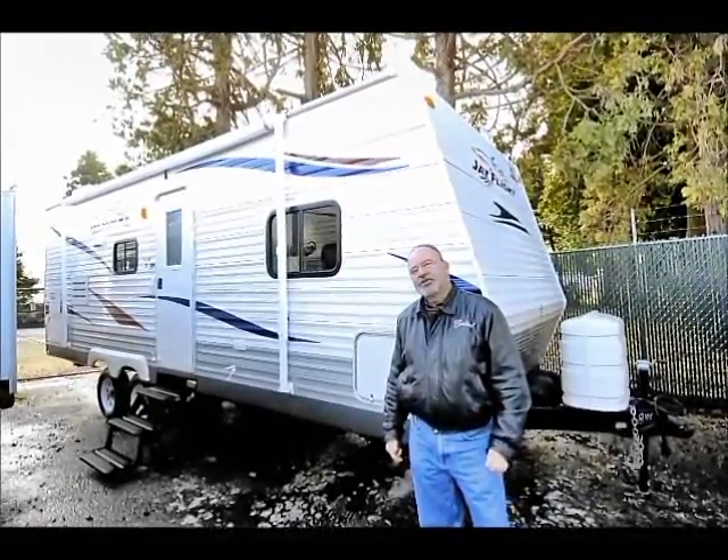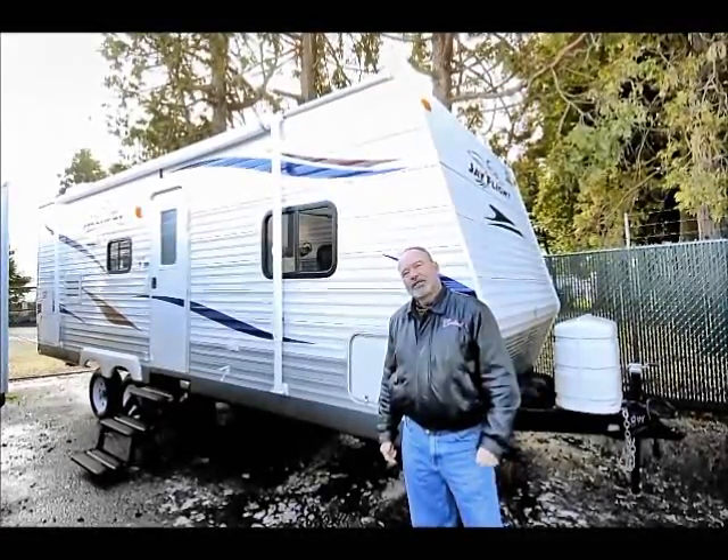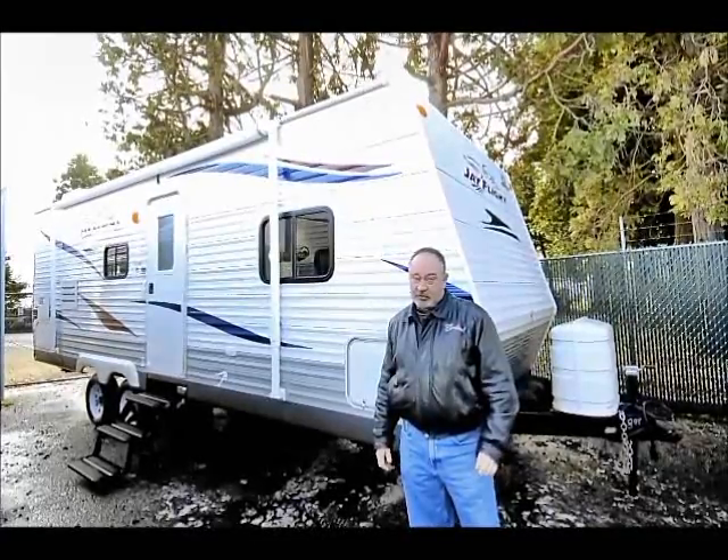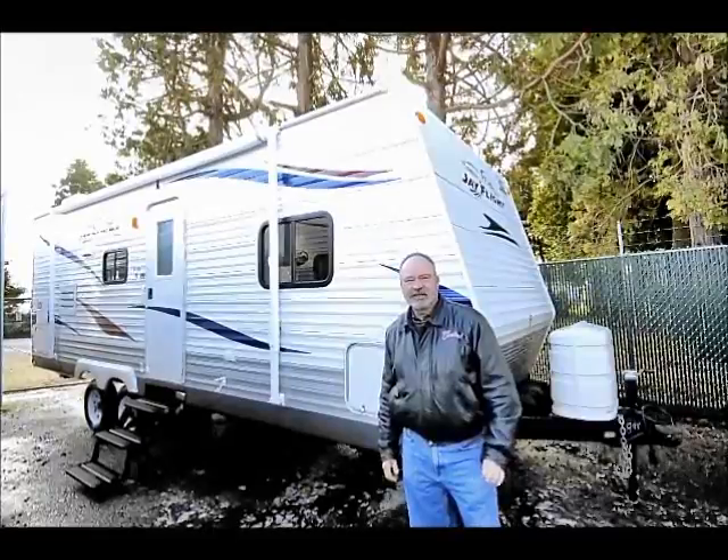Very nice little Jayco J-Flight, about 24-foot model. Just a great floor plan, something that's lightweight and half-ton towable — just a good balance between towability and livability.